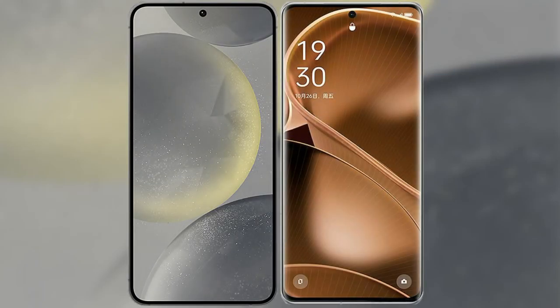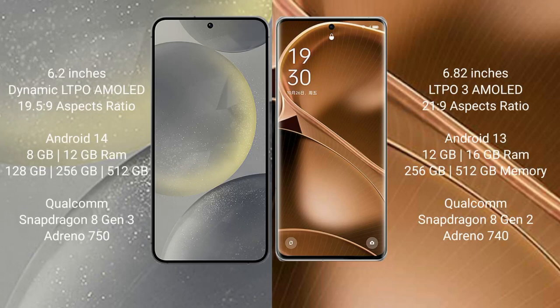I will compare the new Samsung Galaxy S24 with Oppo Find X6 Pro. Samsung Galaxy S24 comes with a 6.2-inch Dynamic LTPO AMOLED display and Saxopressor 19.5.9. Oppo Find X6 Pro comes with a 6.82-inch LTPO3 AMOLED display and Saxopressor 21.9.